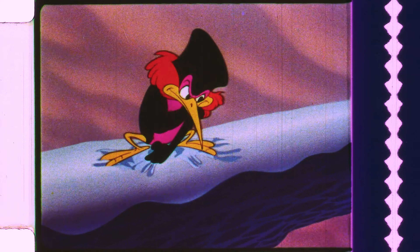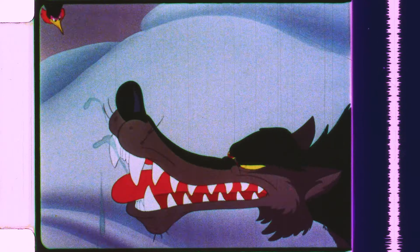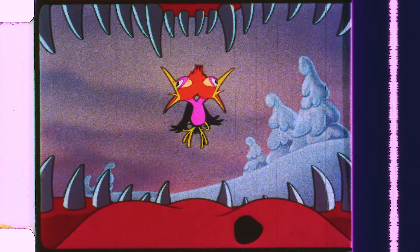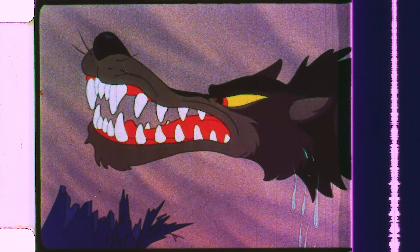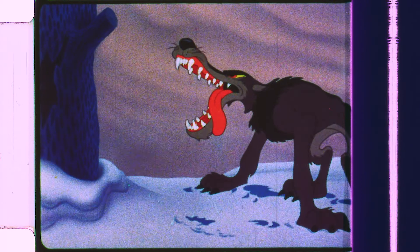Sasha now tries to exact revenge for what the Wolf did to Sonya. He flies down to the Wolf and fights him. You start to think that the bird is actually getting the upper hand, until he trips and falls into the Wolf's mouth. Dramatically, it seems that the bird is about to get eaten, but he manages to escape and keep fighting. But soon, Sasha gets too cocky and injures himself, causing Peter and Ivan to come to his rescue.